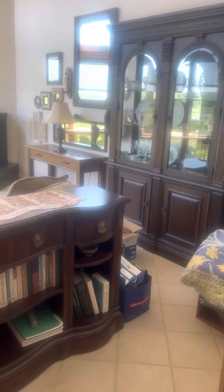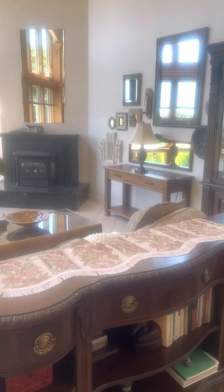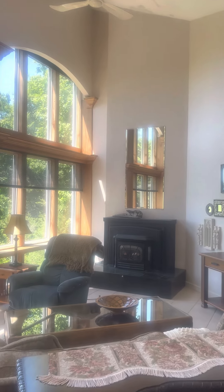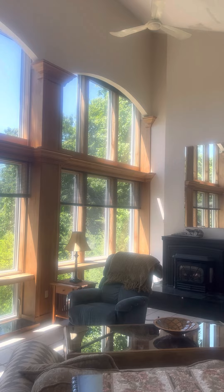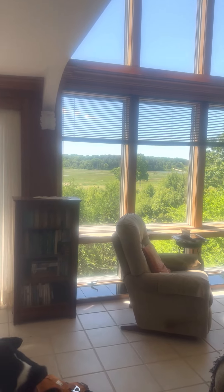This is the area that we're getting work done right here — this is all our stuff, obviously, that will be gone. This is the living room, ceiling fan for hot days. There are also window air conditioners.